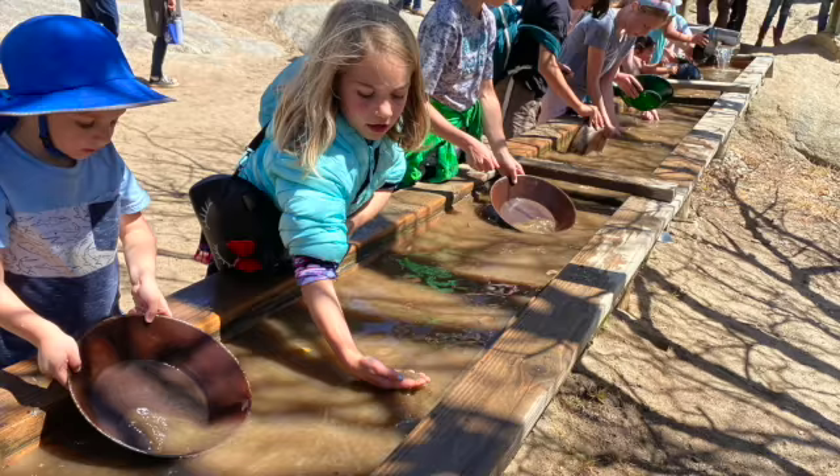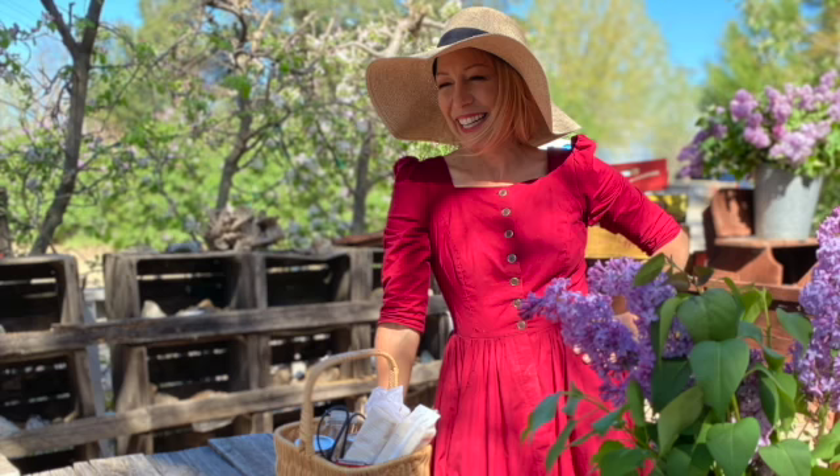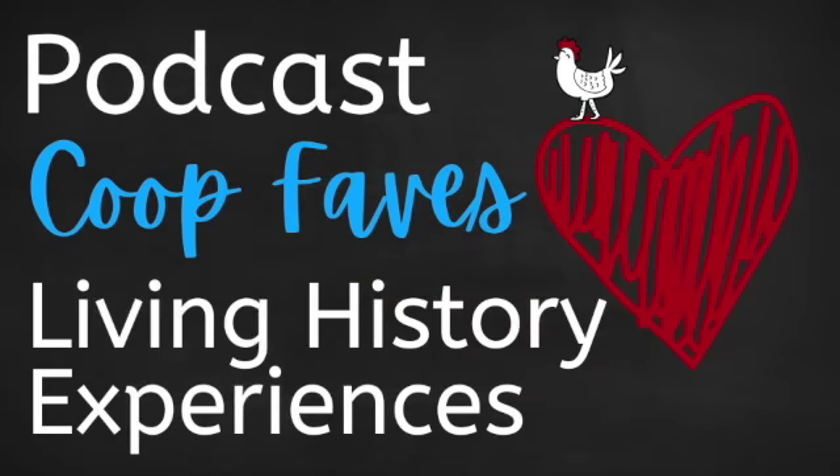I'm Mandi and I'm Jessica and this is The Coop. This is Coop Faves where we share our favorite homeschooling resources and adventures. Today's fave is living history experiences.